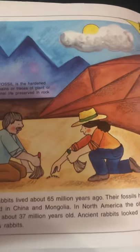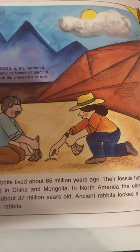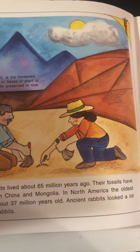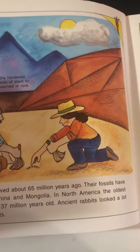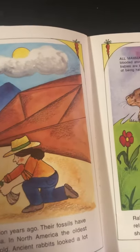The first rabbits lived about 65 million years ago. Their fossils have been found in China and Mongolia. In North America, the oldest fossils are about 37 million years old. The ancient rabbits looked a lot like today's rabbits. A fossil is the hardened remains or traces of plant and animal life preserved in a rock.